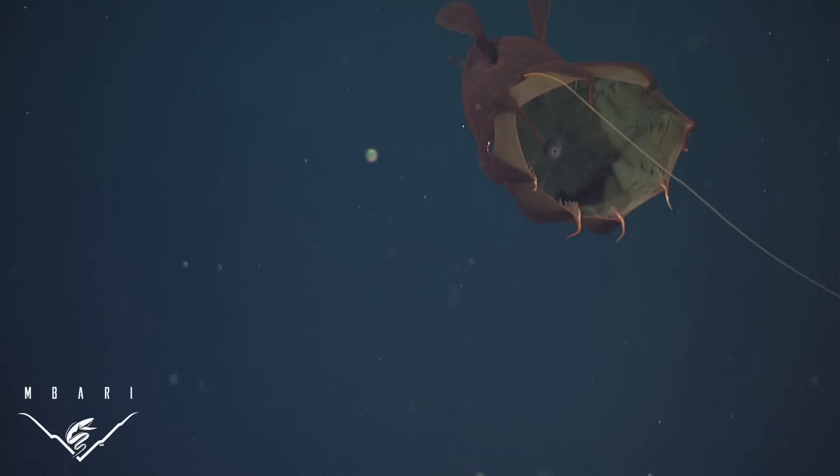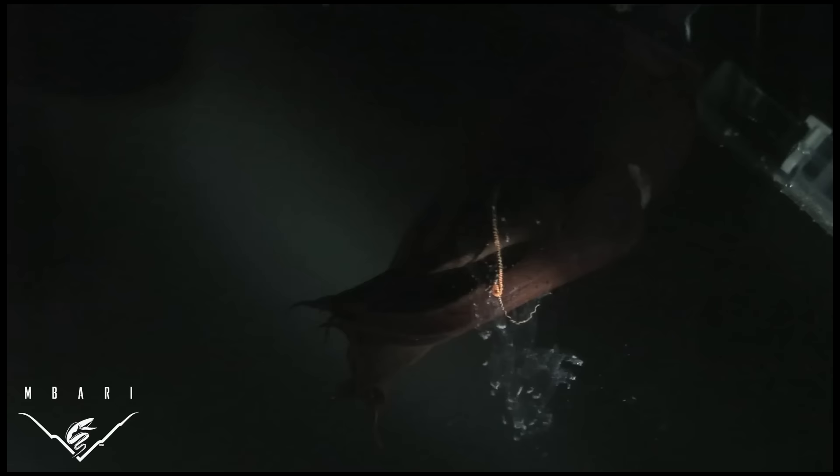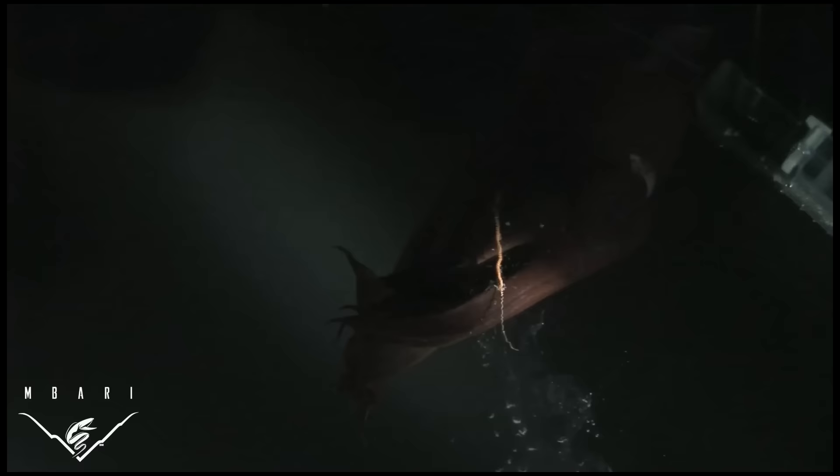The function of these long retractile filaments has puzzled marine biologists for years. During feeding experiments in the lab, back on shore, food particles were found to adhere to the filament, and vampire squid were observed repeatedly drawing a food-covered filament between their arms, removing particles and depositing them near their mouths.